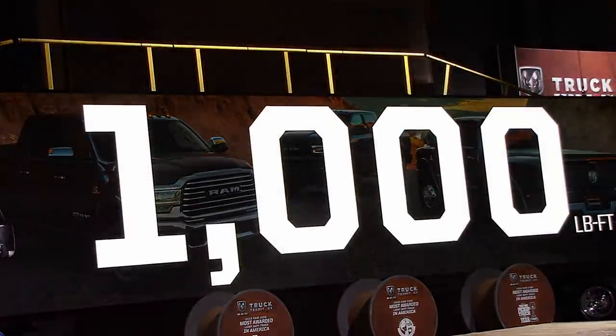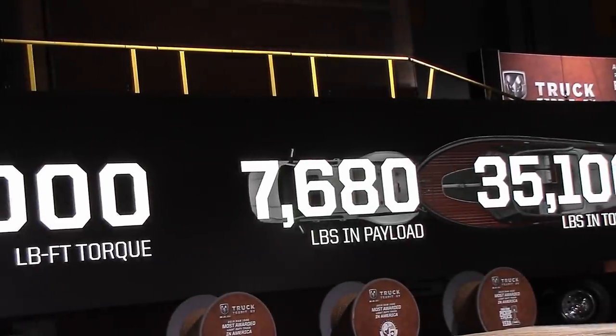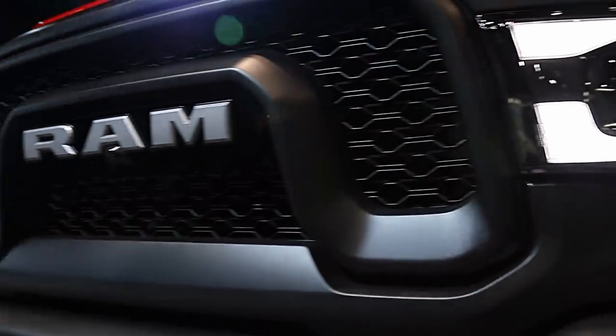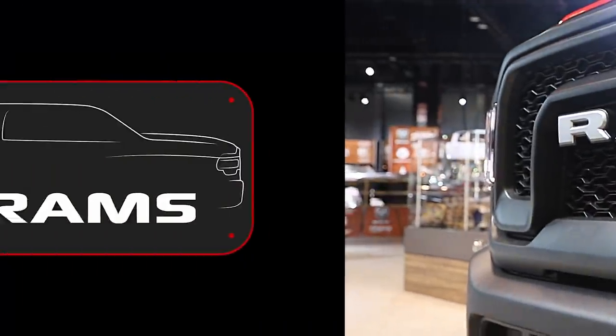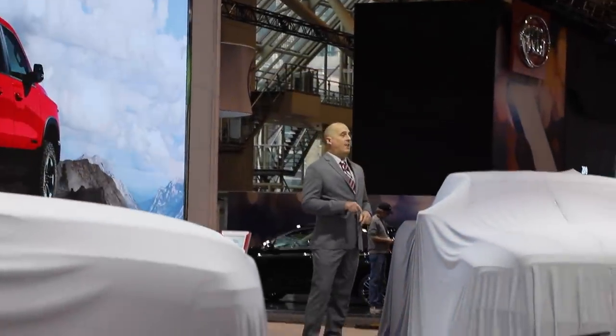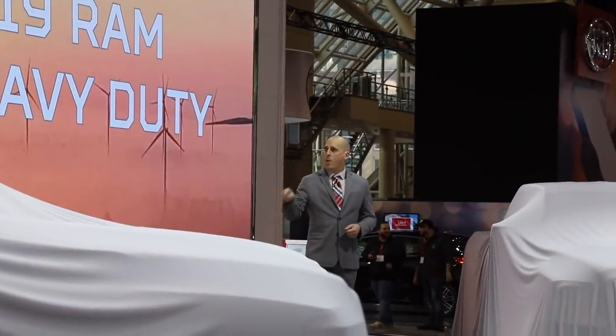1,000 pound-feet of torque, 35,100 pounds of towing, and 7,680 pounds of payload. This is the biggest car show in Canada, and what better place for us to show you the biggest trucks in the Ram line. This is the new 2019 Ram Heavy Duty.